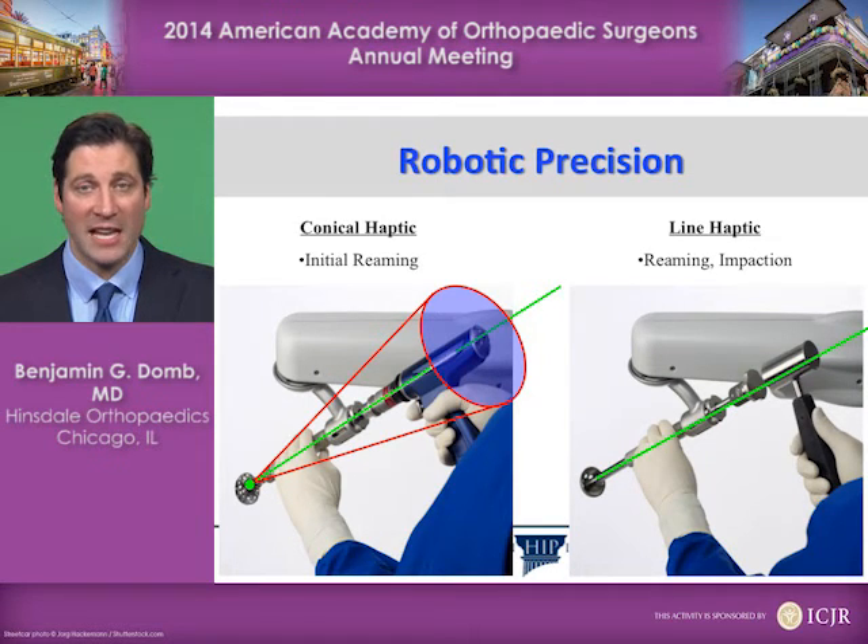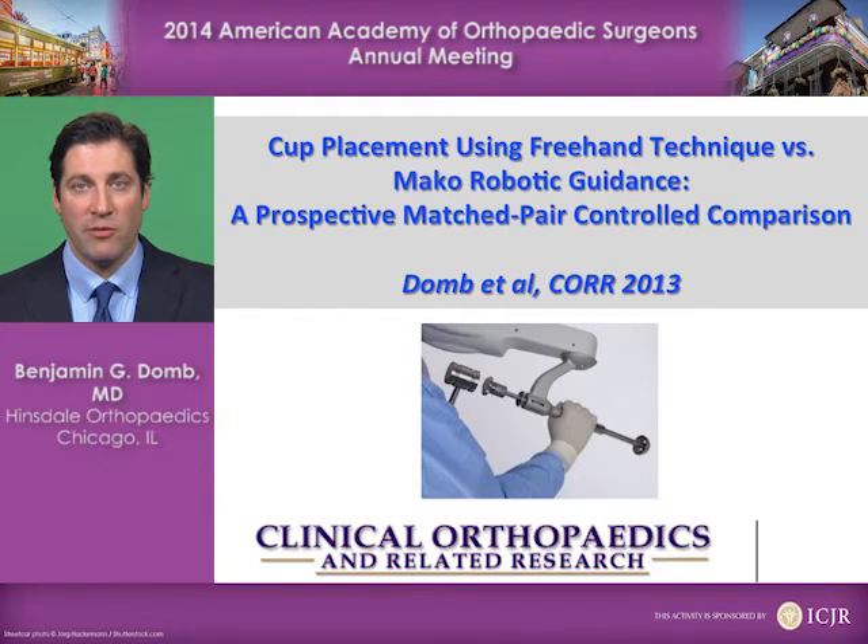We place the components exactly where we planned them in this patient-specific manner to fit your anatomy specifically. We've published on the results of the robotic hip replacement — all done using a minimally invasive approach — and published this in Clinical Orthopedics and Related Research, a very well-respected peer-reviewed medical journal, in 2013.